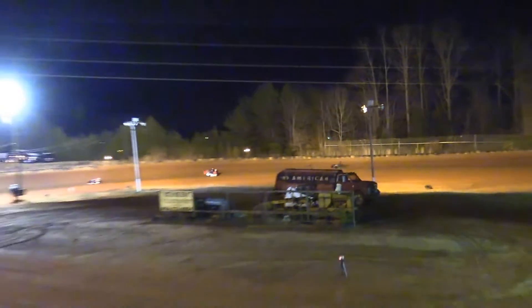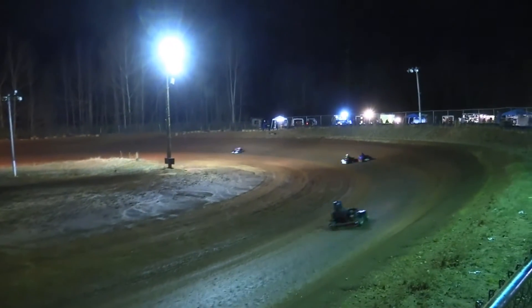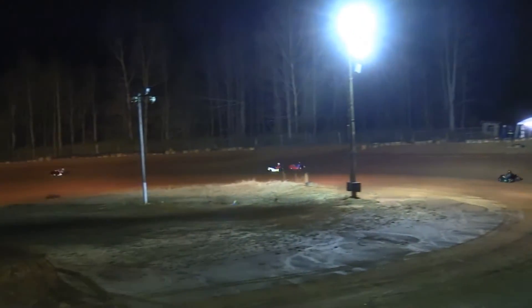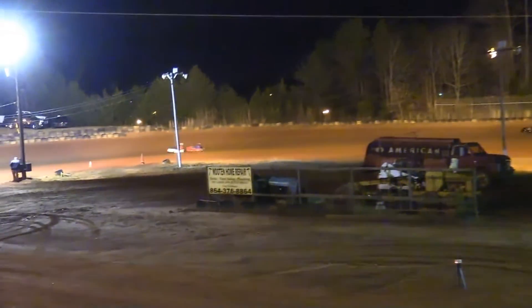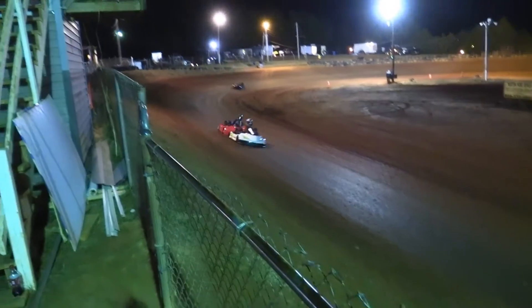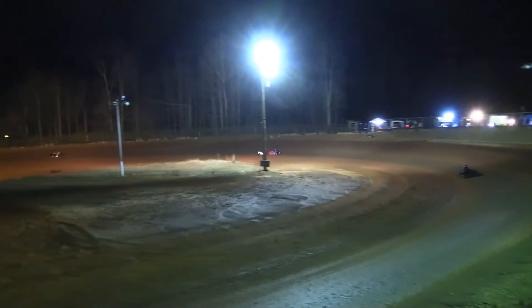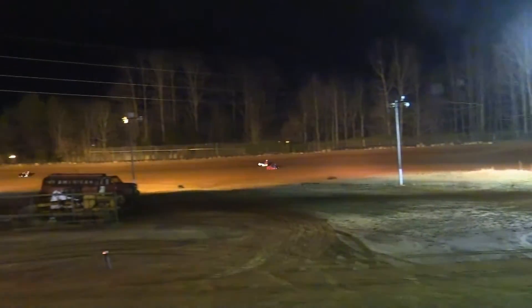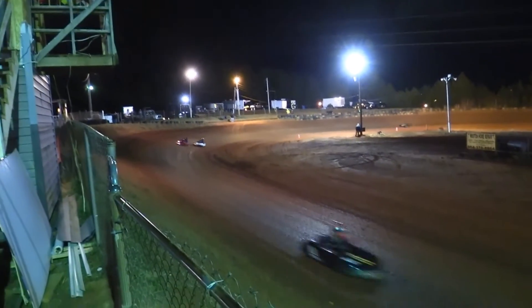Doolittle checking out from the field. The battle is for second between Dease and Phillips. Dease looking underneath Phillips, trying to grab the spot — he will do so, moving the nine up to the runner-up spot. Two laps complete here for Ross Doolittle way out in front, and now Phillips going to try and slide back for second. He will do that, and now here comes the crossover from Dease.